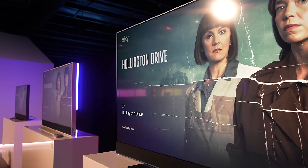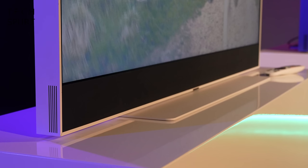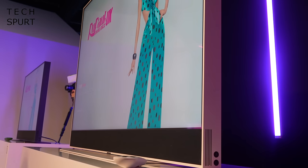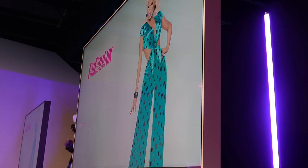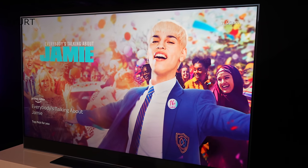All of the Sky Glass models boast premium specs including HDR support and a built-in soundbar with Dolby Atmos, but they're also surprisingly affordable. You can get them on a monthly payment plan starting at just £13 a month with 0% interest, and even the biggest, most expensive model costs around a grand in total. The Sky Glass TVs will be released later in October, and you can check out all the information you need right now on Sky's website.